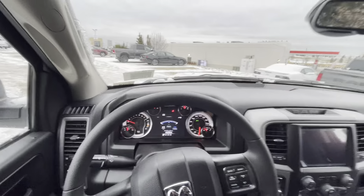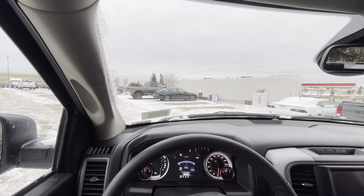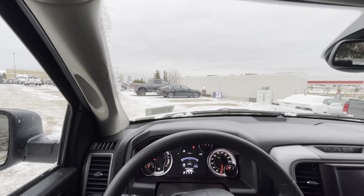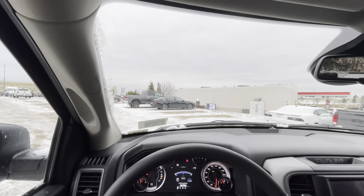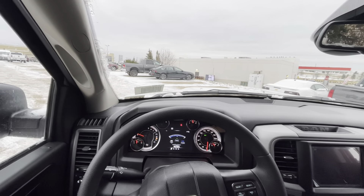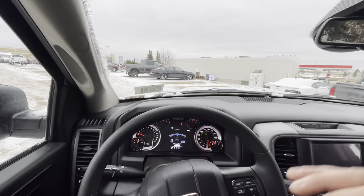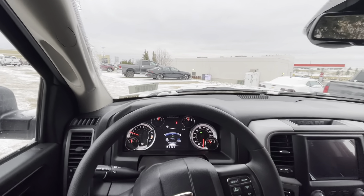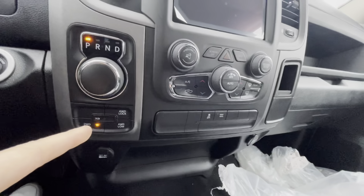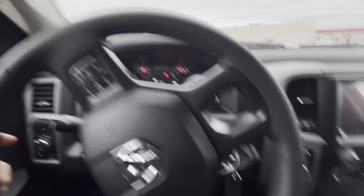You even got a tow haul mode. Number one, this is going to be a 5.7 Hemi with the MDS, so it's actually going to have the ability, when you're on the highway, to actually shut down into a four-cylinder. So you're saving even more fuel on the highway than you would with the V6. This also has the 3.92 gears. When we're talking about Rams and towing and Hemis, the 3.92 is the cream of the crop — the best gearing ratio for maximum towing. This does have a four-lock setting and a four-low. I don't like to put it in four-lock because of tight turns — it kind of jerks up and down a little bit.